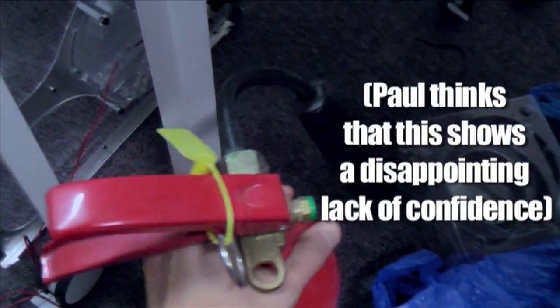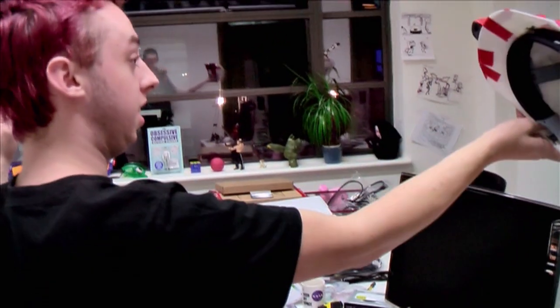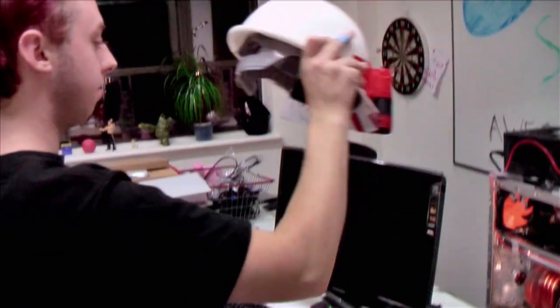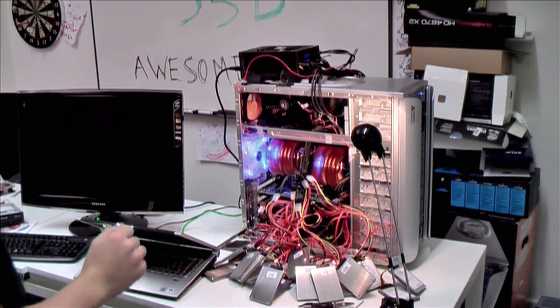24 SSDs all together. Turn one on, turn the other on. This is it, we're going to do it. It works, the whole thing works.